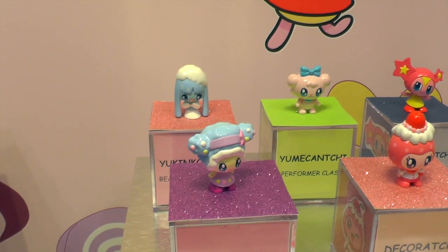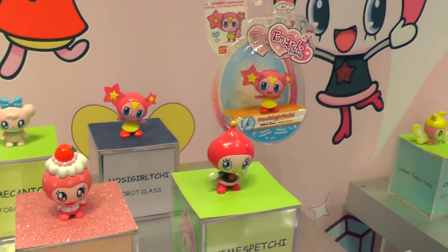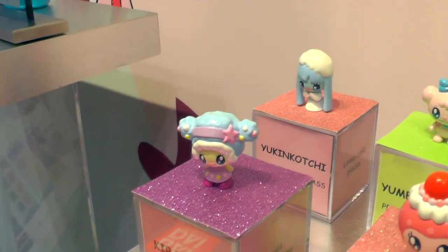And this is out worldwide? Yes, worldwide fall of 2014. And how do you remember all the names? Six months of learning them. That's great. Thanks a lot.